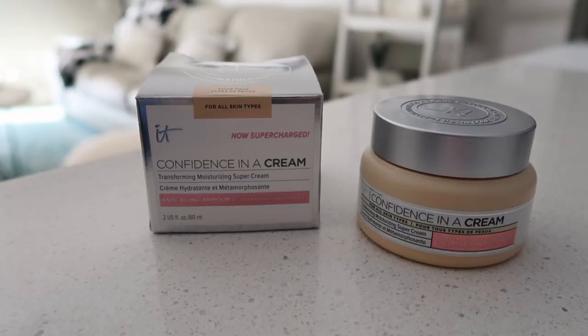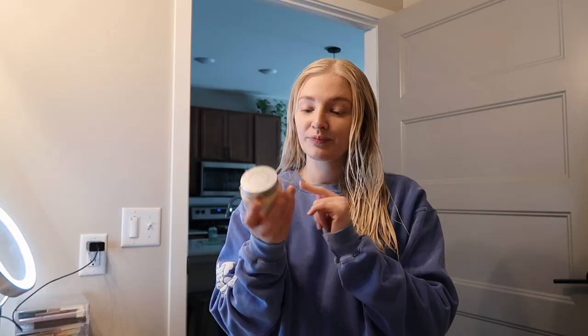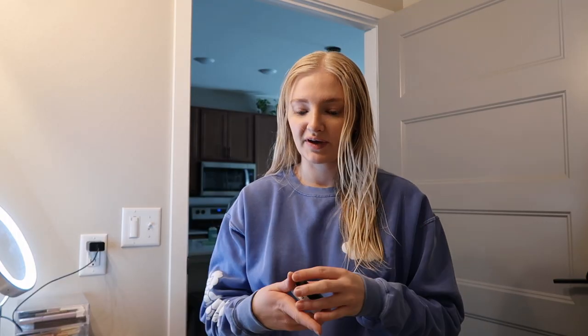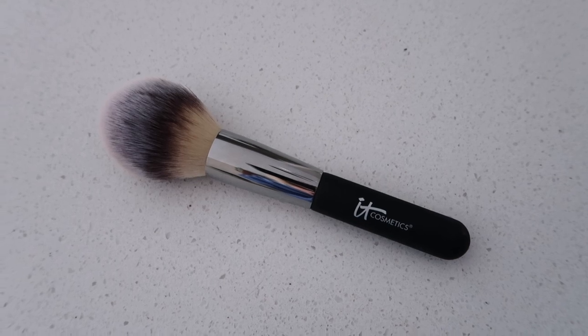I wanted to share some products that It Cosmetics sent over. I started my makeup with the Confidence in a Cream Anti-Aging Armor Moisturizer, and this is so thick and perfect for the winter. It is so bitter cold right now — I think the high was literally 7 degrees yesterday — so my skin is taking a beating. You can use this twice a day, morning and evening. I put it on my face, my neck, and whatever's left I usually put on the backs of my hands. And then I'm about to use the It Bye Bye Pores setting powder to finish off my face, and I'm going to use this Heavenly Luxe Wand Ball Powder Brush from It Cosmetics to apply it.